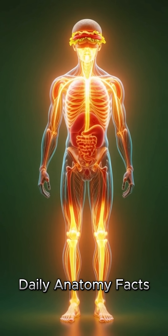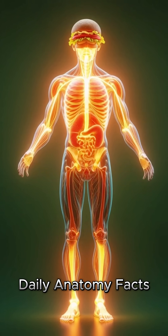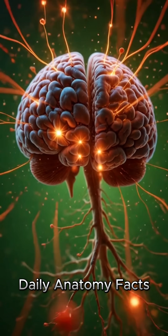Instantly, the scene shifts into a microscopic world inside the intestines. Here, we watch villi absorb the nutrients, with glowing particles passing through thin walls and entering the bloodstream with precision.